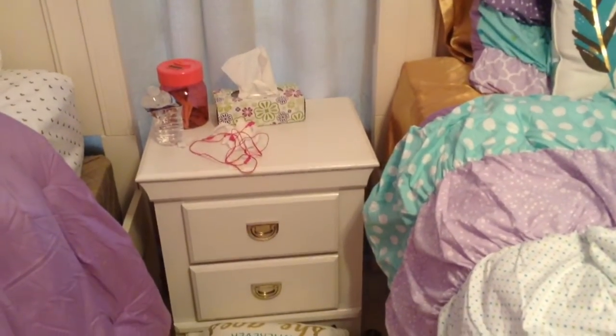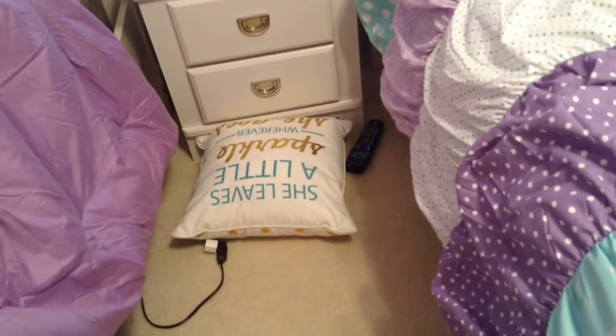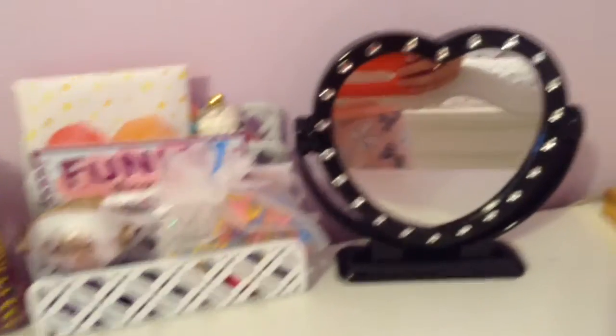Moving on to this side, we have my nightstand and my little sister's decorative pillow. And this is her bed. I'm not going to show you the whole thing because she's actually on it right now, but it's like the same thing as mine. Across from her bed, we have my desk. I just have a simple lamp with two stars on it and then a heart mirror, which I really like. It's nice when I need to do my makeup.